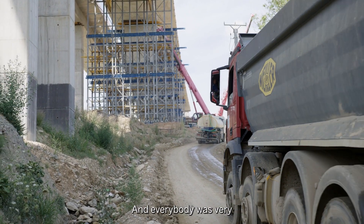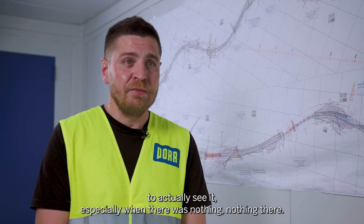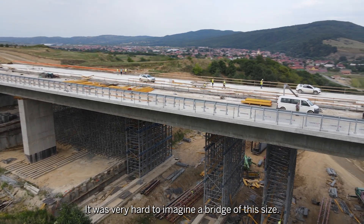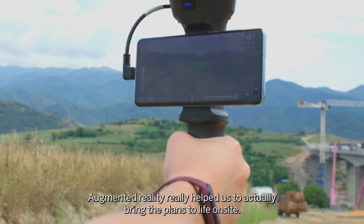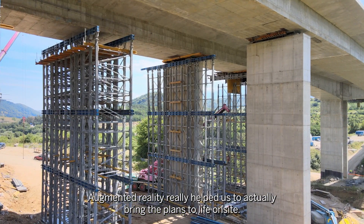Everybody was very excited to see the bridge at Kilometer 12, to actually see it, especially when there was nothing there. It was very hard to imagine a bridge of this size. Augmented reality really helped us to actually bring the plans to life on site.